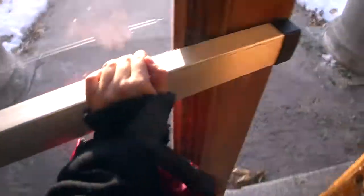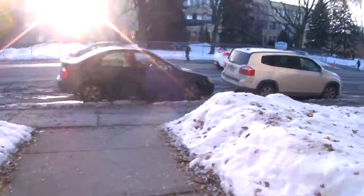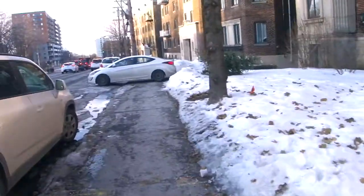And out the door we're going. By the way, it's freezing here in Canada. I can't wait for it to be summer, I really can't.